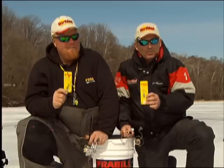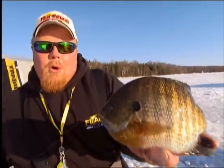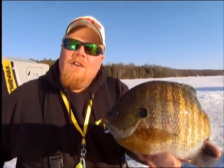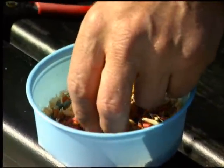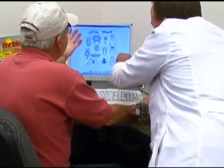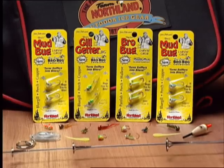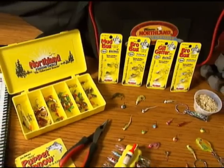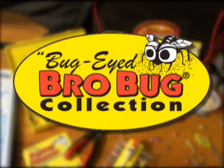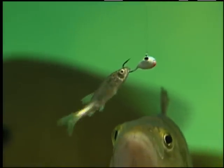Bro is the panfish expert and quickly learned through years of professional guiding and tournament fishing that bugs and insect larvae are eighty percent of the diet of panfish. So after four years of intensive research, designing and testing, a new lifelike series of ants, worms, bugs, and grubs was hatched and called Bro's Bug Collection — and oh, do the panfish love to slurp them up.